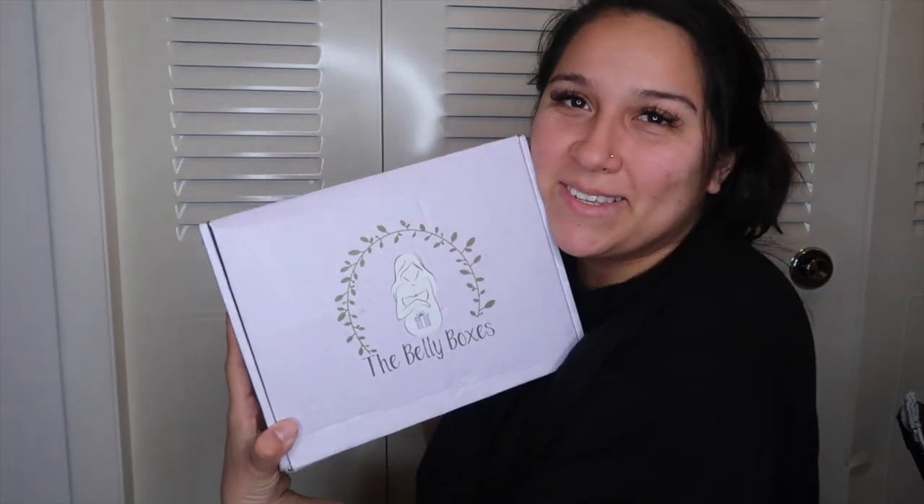Good afternoon guys, today I'm going to be doing a Belly Boxes review. I have been waiting for this box for so long to get to my house. It got here yesterday while I was at work, and I did peek a little bit inside, but I haven't seen any of the stuff that's in it yet. I wanted to film this ASAP because I want to know what's inside.